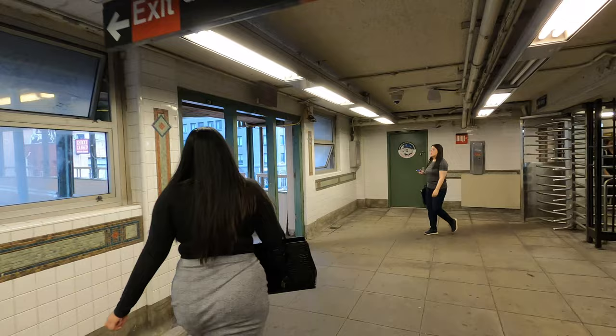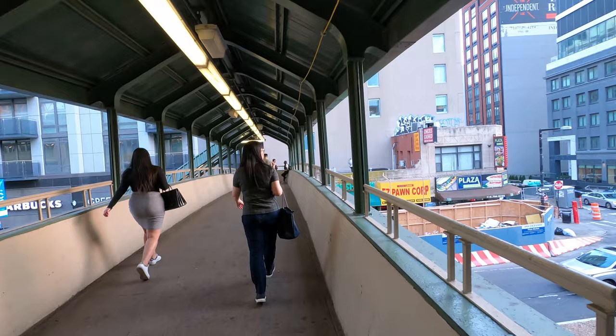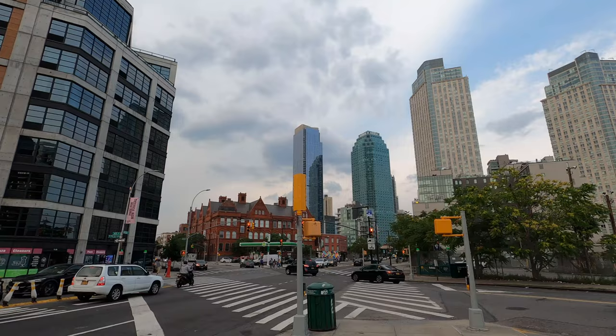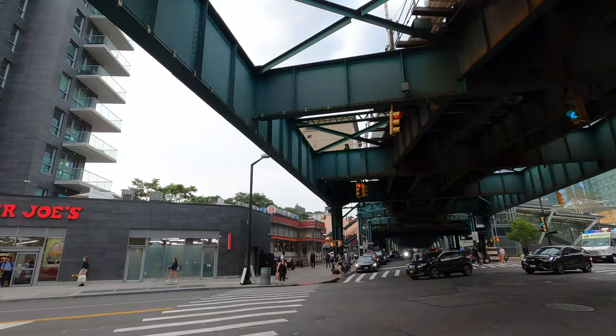We're going to pass this other bridge and capture some views of the city, see what's going on. This is the other bridge right here, taking you to the other side of the neighborhood — so far nothing crazy but it looks pretty cool.